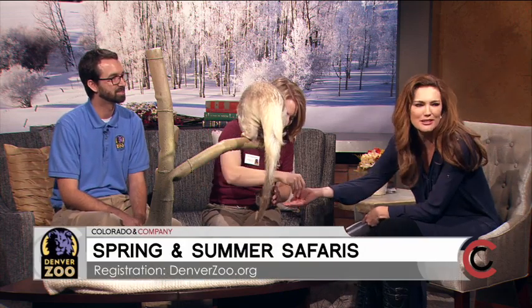And our summer safari - registration actually just opened today, just this morning. How many times in life do you get to feed an anteater? How long is that tongue?